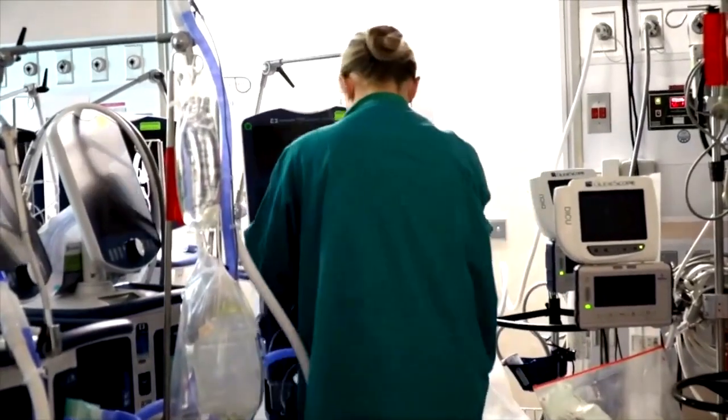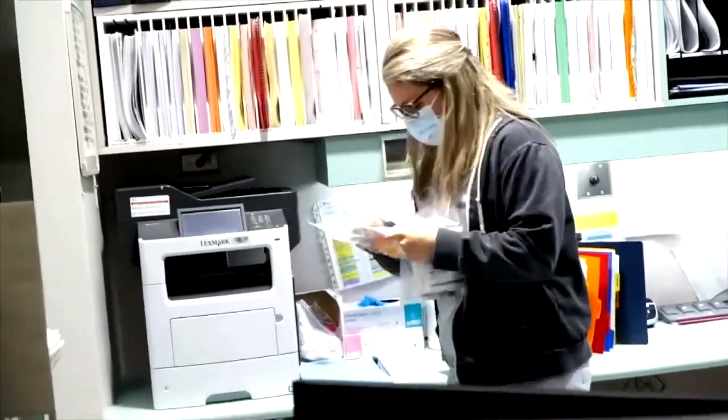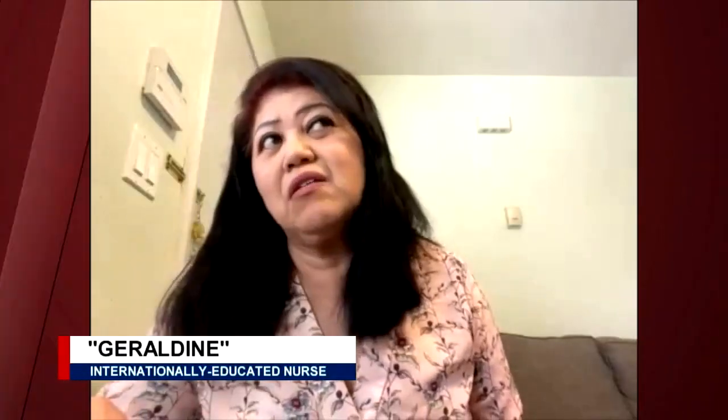Geraldine is a Filipino nurse who has more than 20 years of experience working abroad before coming to Canada. But it can be very costly for internationally educated nurses like her to become a registered nurse here. One internationally educated nurse will spend around $20,000 to $30,000 for the cost of everything.